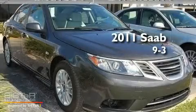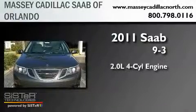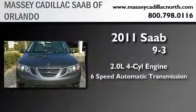This is a brand new 2011 Saab 9-3. It features a 2.0-liter 4-cylinder engine, a 6-speed automatic transmission, and all-wheel drive.